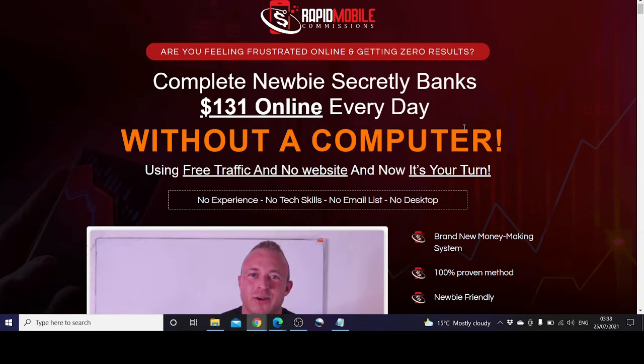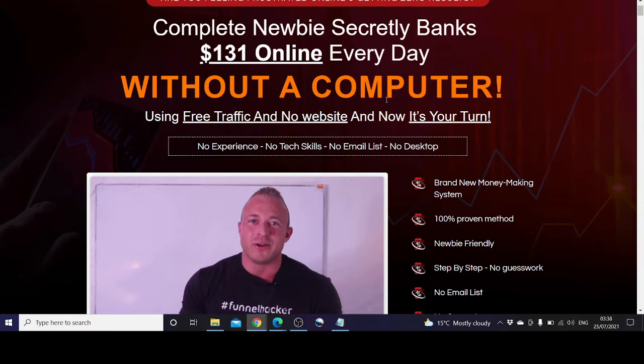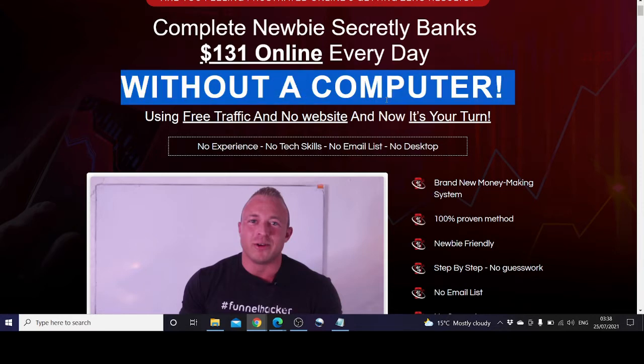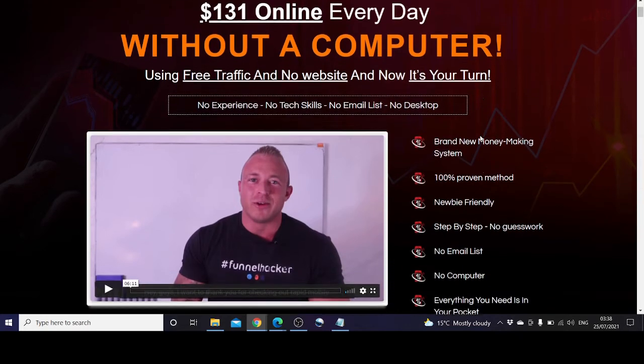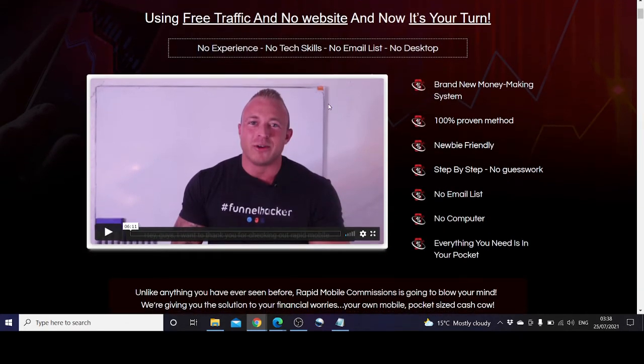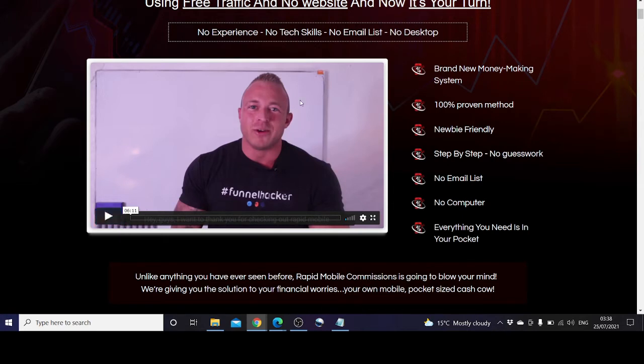So what is Rapid Mobile Commissions? As we've said, you can use it without a computer, from your phone, and no prior experience, no tech skills, no email list, and no desktop is required. Everything you need to make money is in your pocket — which is your phone.